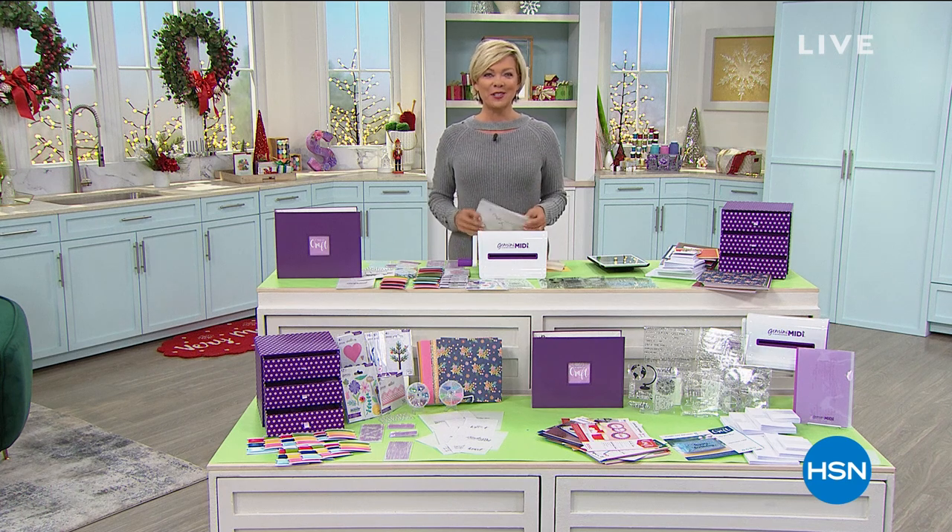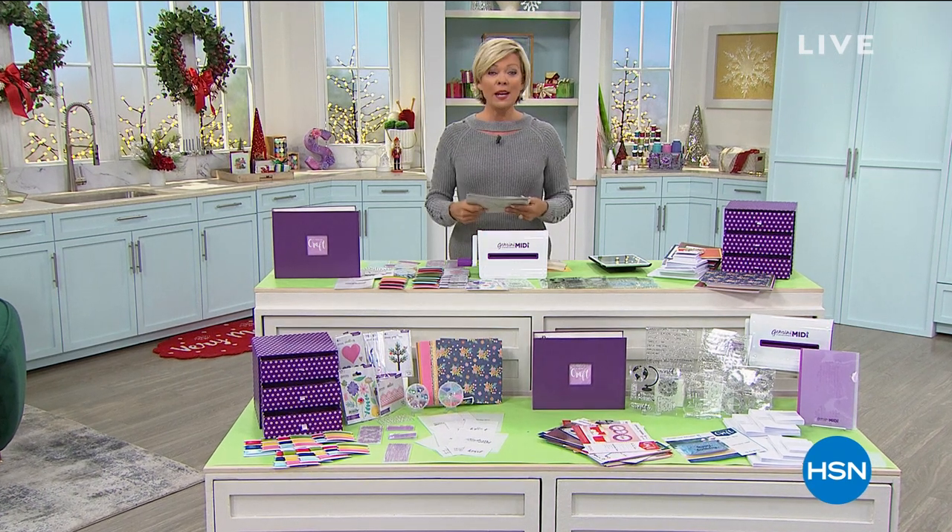When we come back from a break, we have an amazing computerized sewing machine — not available anywhere else — on sale here at HSN.